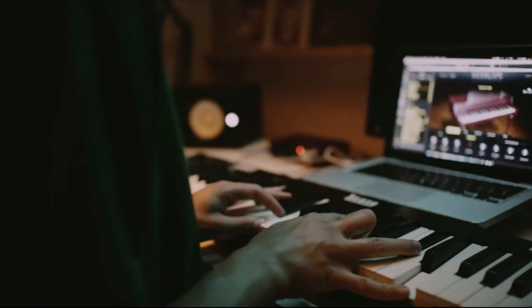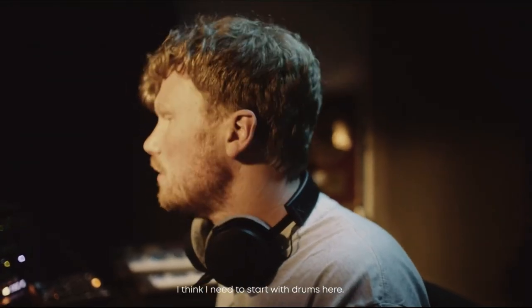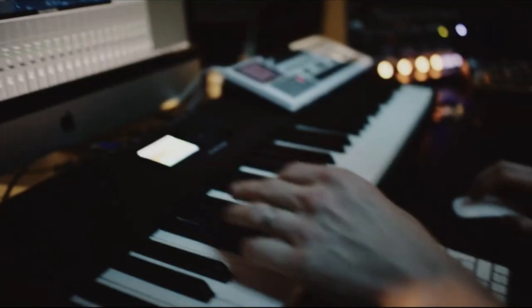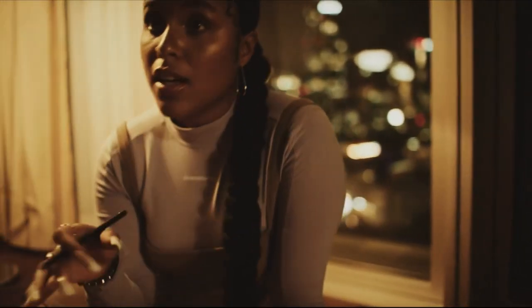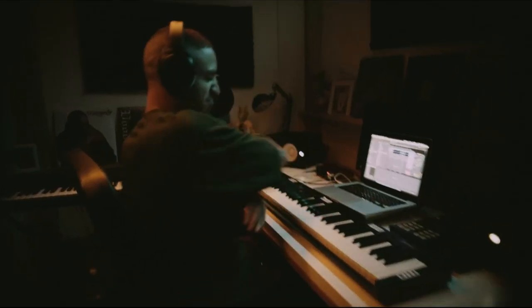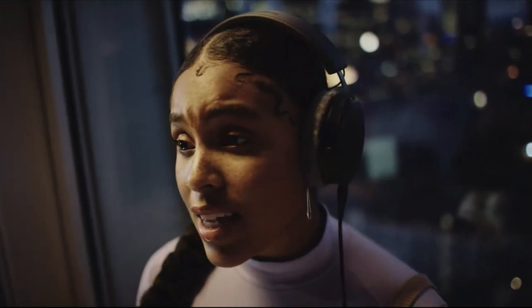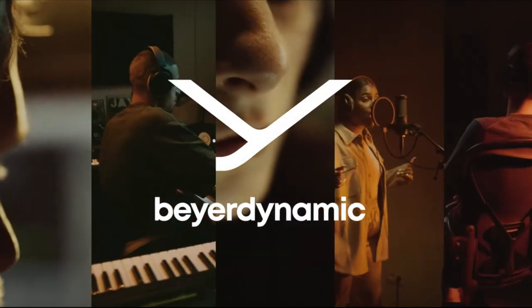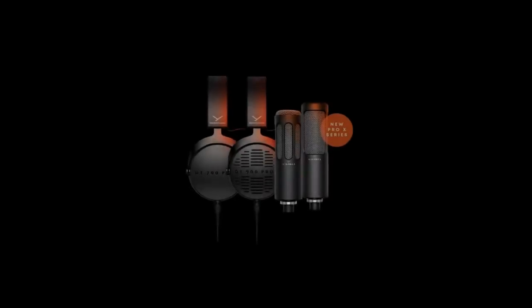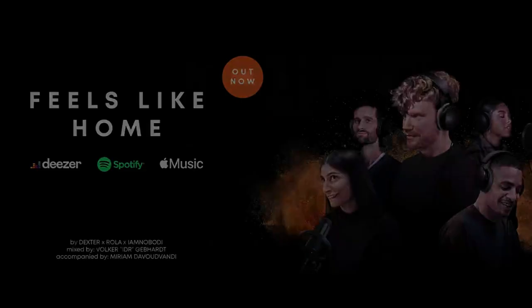This headphone model places a strong emphasis on audio quality, forgoing the inclusion of a microphone, thereby focusing solely on delivering outstanding sound performance. Wired connectivity further enhances the reliability and directness of the audio connection, prioritizing low latency and maximizing fidelity. The DT900 Pro X weighs 345 grams excluding the cable. While it may exert slightly more pressure on the head for users with larger heads, the weight distribution is well-balanced. The velour earpads add to the overall comfort, making extended gaming or listening sessions enjoyable. The package includes two detachable cables, including a 3-meter option, and the design does not allow for folding, adhering to the characteristics of open-back headphones.